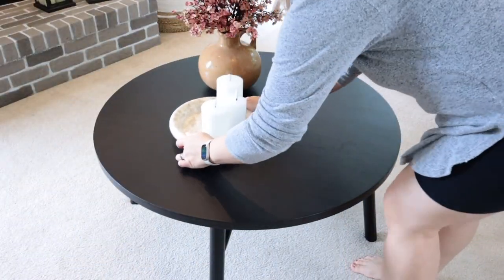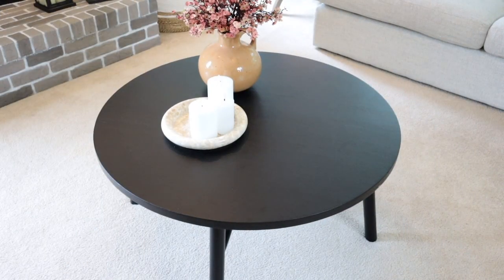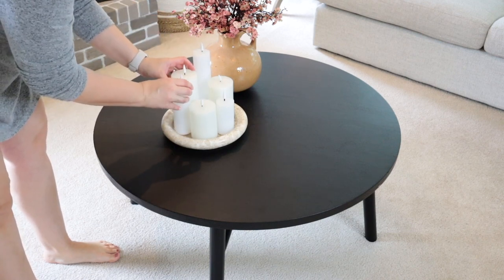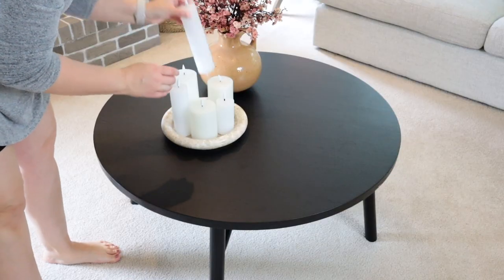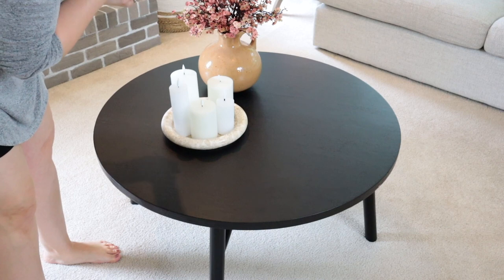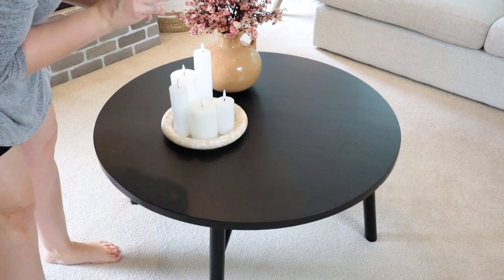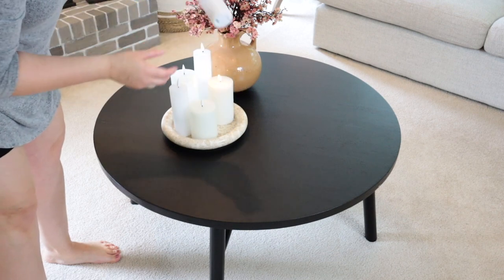Something else I've talked about often on my channel are flameless candles. I love them. You can usually set them on a timer and they go on and off at the same time every single day. I have a few different varieties — some really skinny, a little bit bigger ones, and then really big candles. Some are more of an ivory color and give off a nice soft glow. Others are white and the flame looks so realistic — it looks amazing. I'll link all of the candles in the description below.